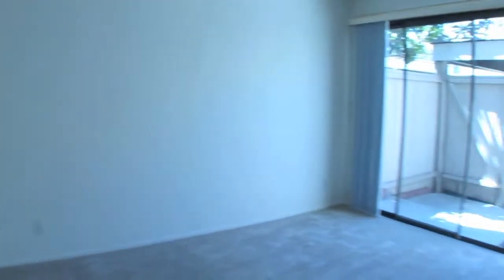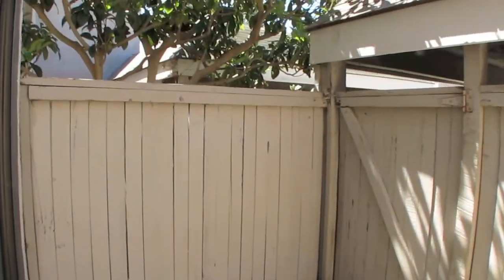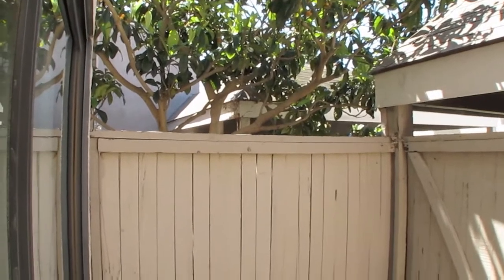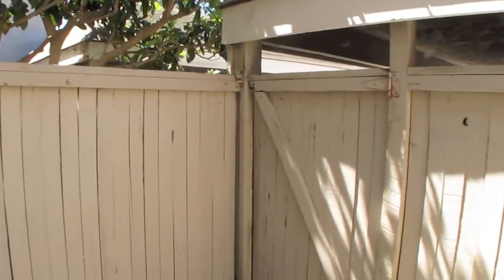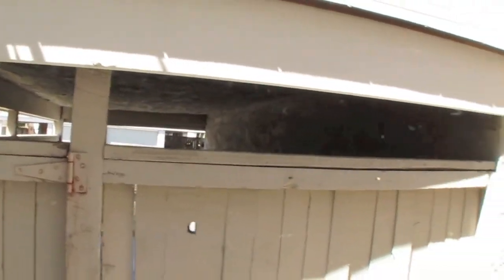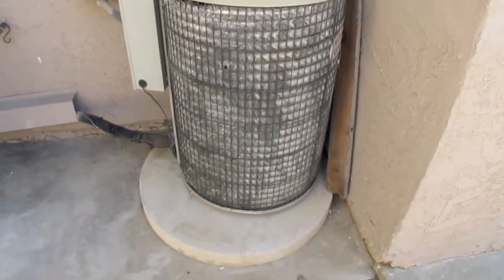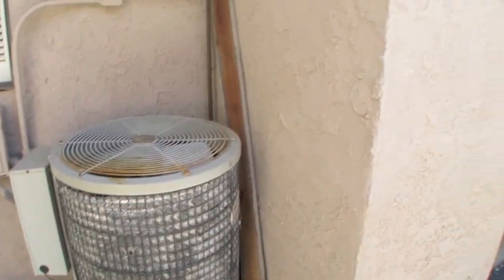Here's what the private fenced-in patio looks like. One nice thing about this property is that it's an end unit — you don't have a neighbor on this side. There's about an eight-foot breezeway, then other properties over there. The carport and enclosed garage are right there. This particular unit has central air conditioning, which is very rare in this neighborhood — you can see the evaporator setup here.